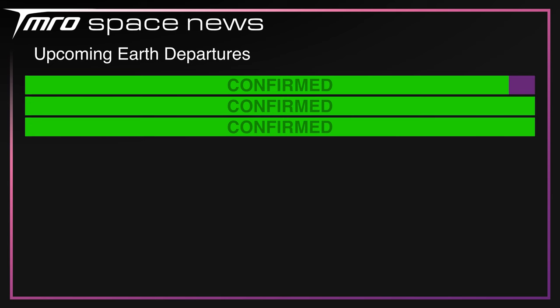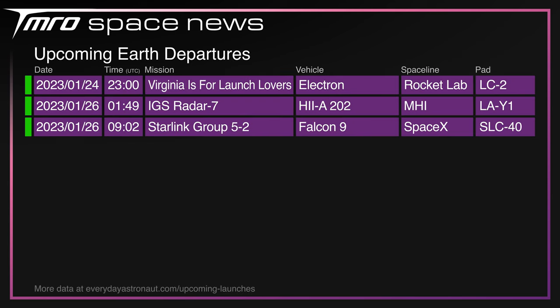Coming up over the next seven days, look out for Rocket Lab's maiden flight from the United States, currently scheduled at the time of recording for 23:00 UTC. The Mitsubishi Heavy Industries H-2A rocket in its 202 configuration will be launching IGS Radar 7 on Wednesday, and SpaceX will be launching yet another Starlink mission, Group 5 number 2, on Thursday.